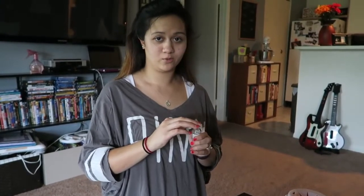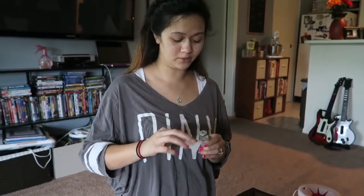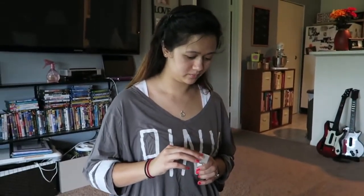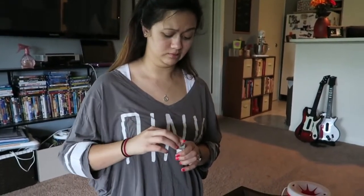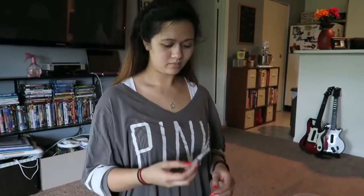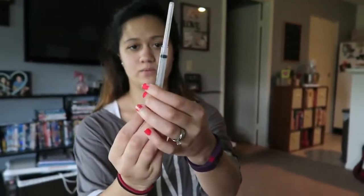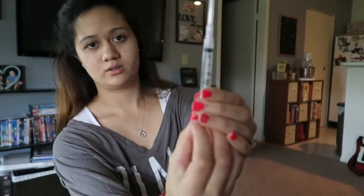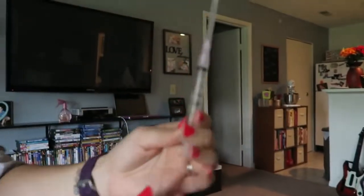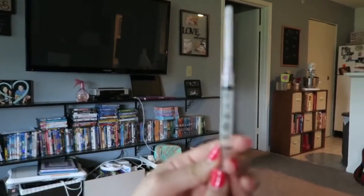I am going to die. So first, we are supposed to clean the tops with alcohol swabs. I am kind of nervous, I am going to do it wrong. Then I am supposed to fill this with air. Can you see it? The numbers? I can't see the numbers.